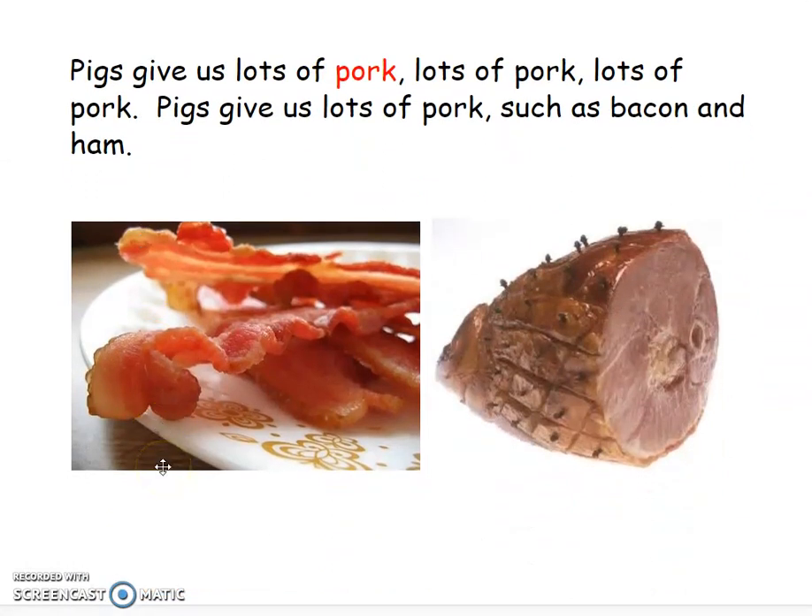What do you see? What do you notice? Are you noticing some bacon? Did you also notice this kind of pork is called ham? Boys and girls, the farmer's going to raise their pigs so that we can have pork, and it can go to the grocery store and we can buy it. So pigs give us lots of pork such as bacon and ham. Sing with me, friends: pigs give us lots of pork, such as bacon and ham. Good job on your story today, friends!